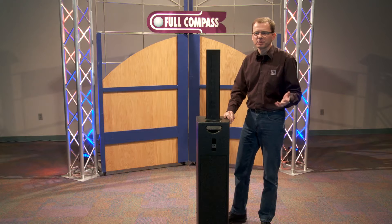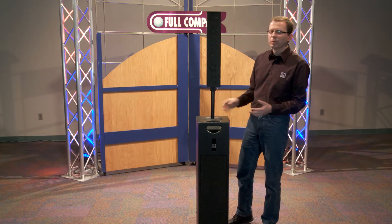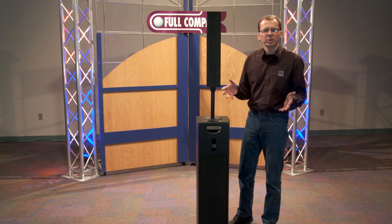SoundCaddy 1 is the perfect solution for any PA equipment for 100 people, whether it be a wedding, a sales presentation, a corporate show, or any place where you need a microphone for 100 people.